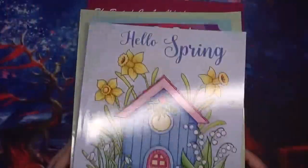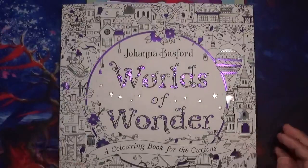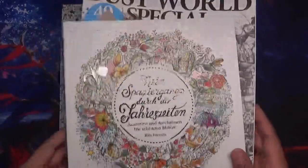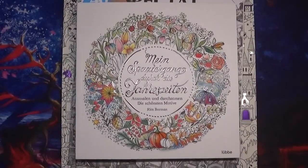So those are all the books I hope to colour in April, and we'll see how many I get done for the end-of-month completed pictures video. Thank you so much for joining me, as always. Thank you for your comments, your likes, and all your support. Take care and see you soon. Bye!